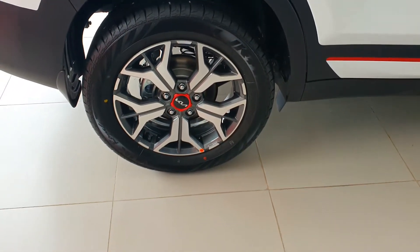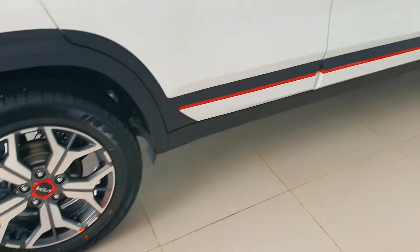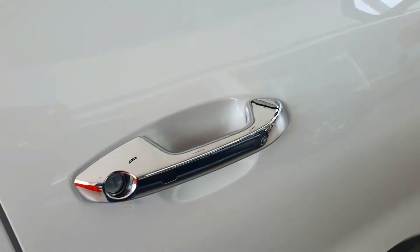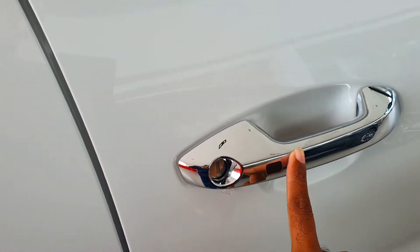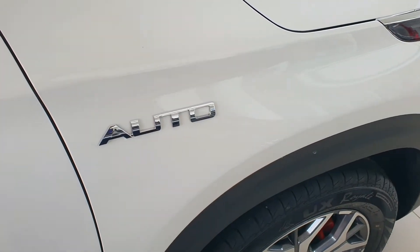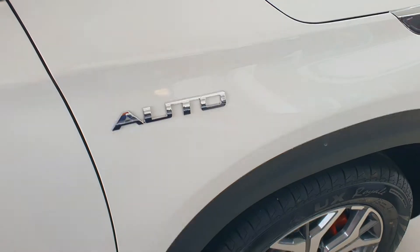This is the rear wheel with the disc brakes — all wheel disc brakes. On the driver side door handle you are getting the request sensor with the keyless entry function. This is the automatic variant with the 1.5 liter diesel engine and six speed automatic transmission.